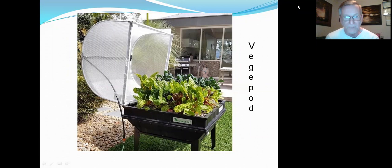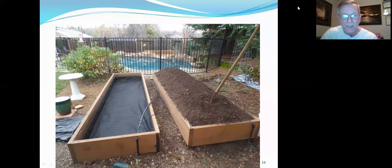Here's another option called a veggie pod. These are portable — you can move them around. As you can see, they're growing lettuce and other vegetables for salads. You put the cover on when it's cold or raining to deflect the water, and it's a pretty handy tool.